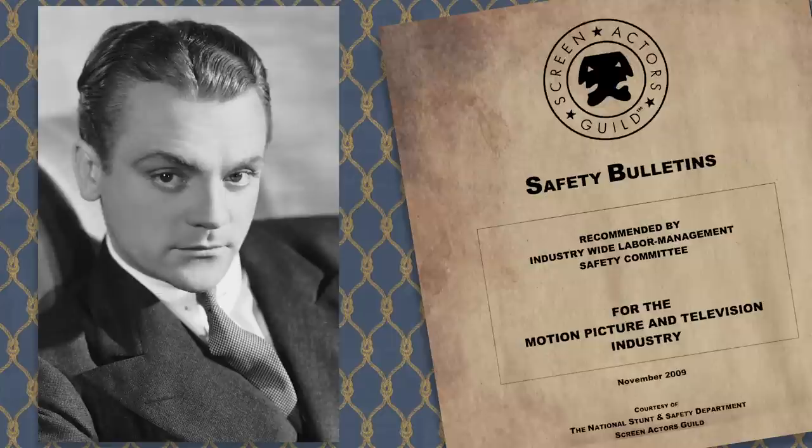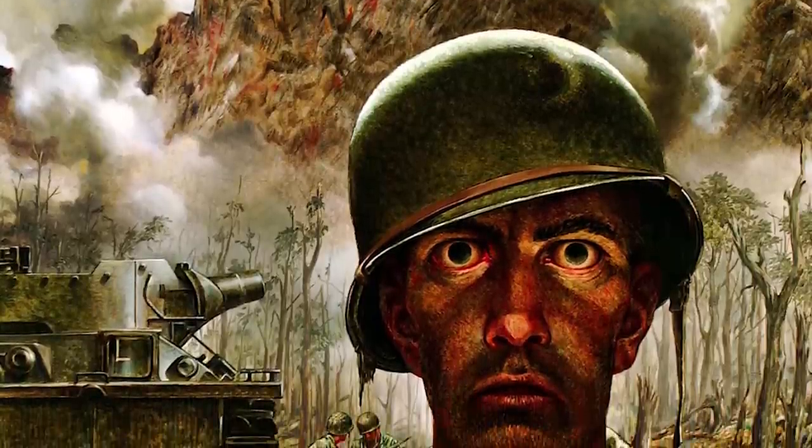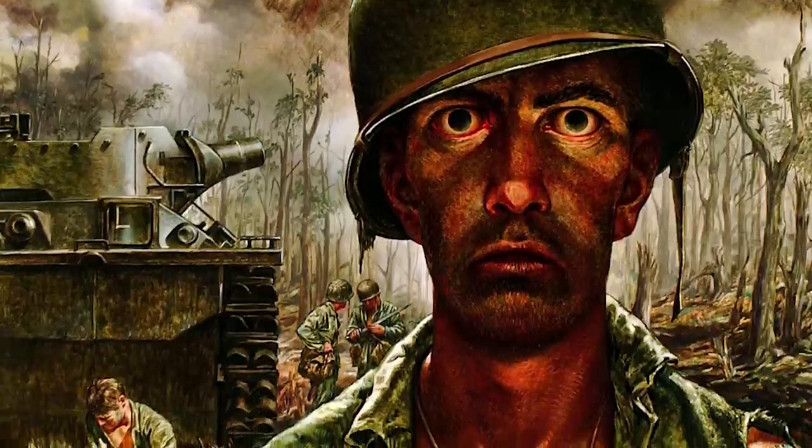When he helped start the Screen Actors Guild, this is one thing he made sure actors were protected against. I'm sure there are more of these stories in Hollywood. The fact that some of these actors were war vets who no doubt suffered some PTSD isn't lost on me either.